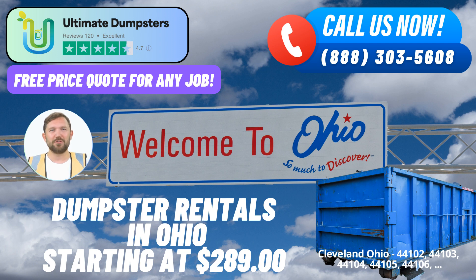With nationwide coverage extending to over 50,000 cities across 50 states and three countries, Ultimate Dumpsters' reputation for excellence precedes it. We are committed to providing top-notch roll-off container services that exceed expectations.